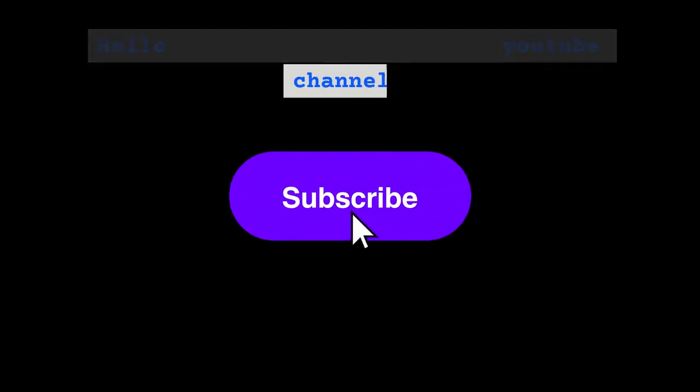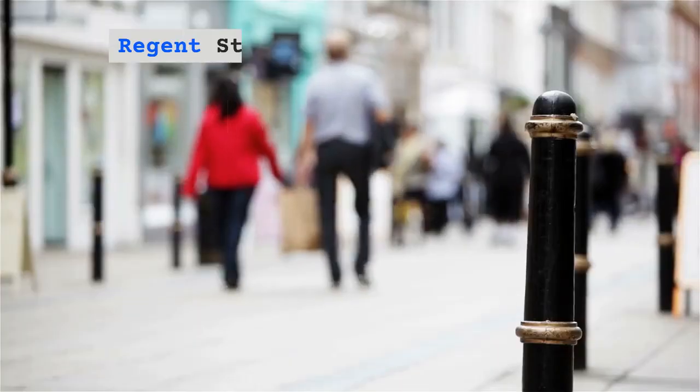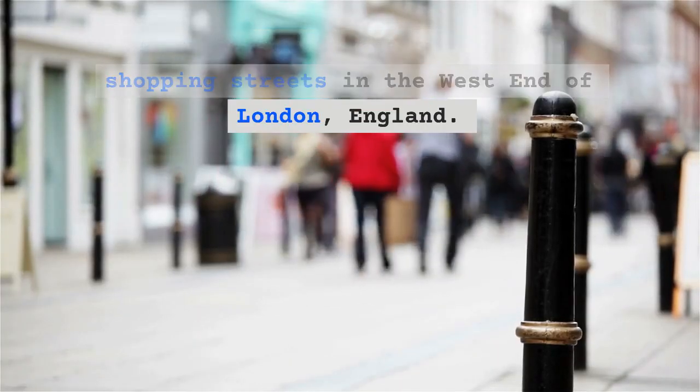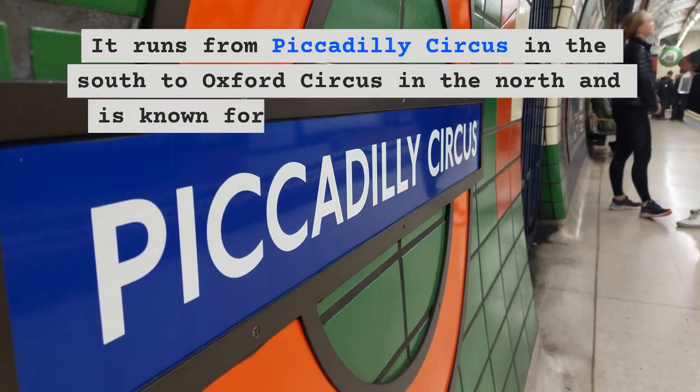Hello everyone, welcome to my YouTube channel, hope you all are doing well. Regent Street is one of the major shopping streets in the West End of London, England. It runs from Piccadilly Circus in the south to Oxford Circus in the north and is known for its flagship stores and impressive architecture.